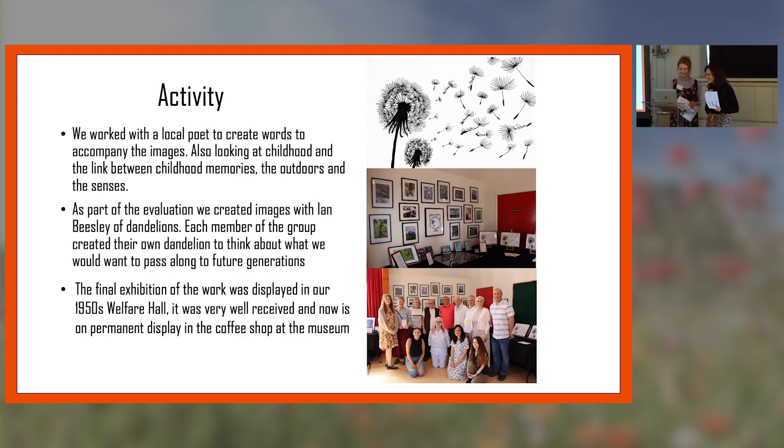The unreliable British weather meant we always had to have a backup plan if we couldn't work outside. We planned some sessions that could be done inside. One week we had a local poet who came to talk to the group, and together they created lovely poetry and creative writing around some of the images they'd taken, around childhood memories, the outdoors, and the senses.